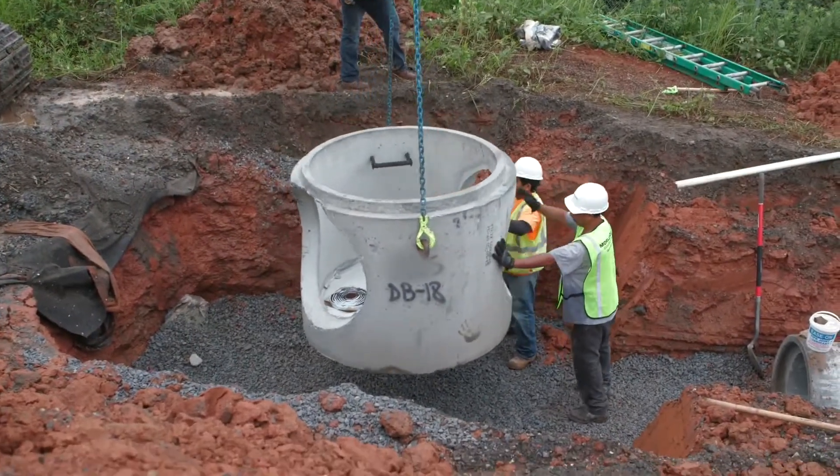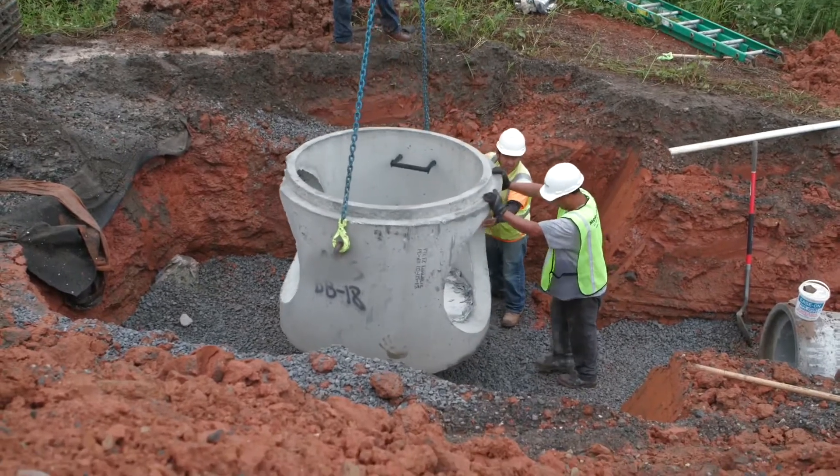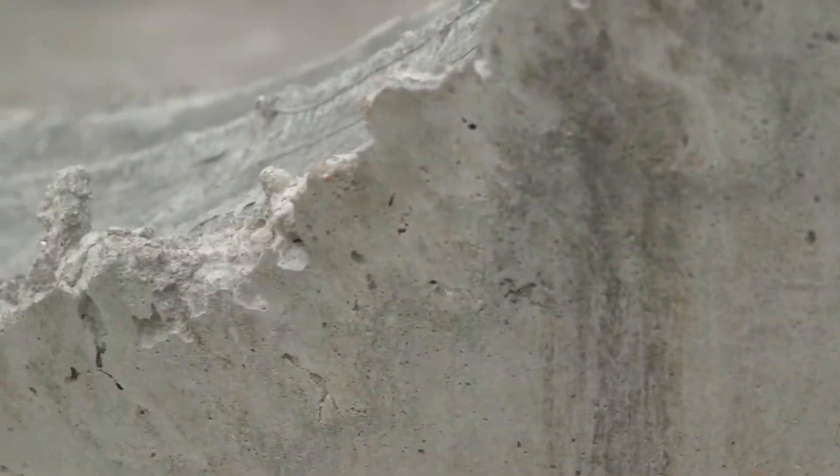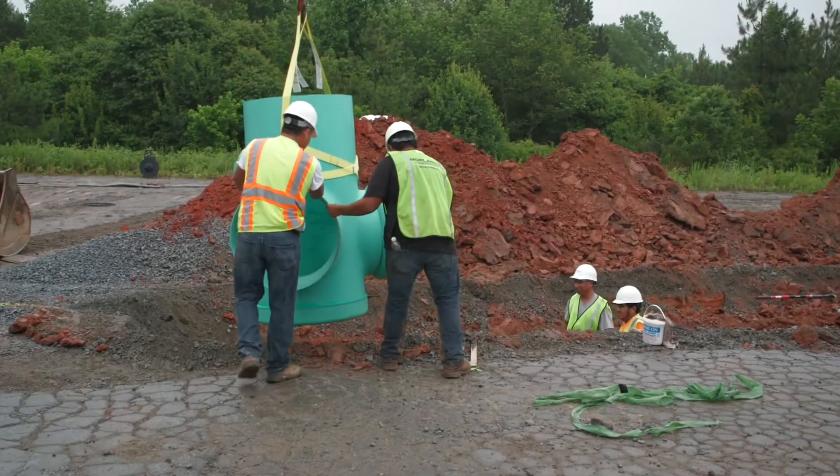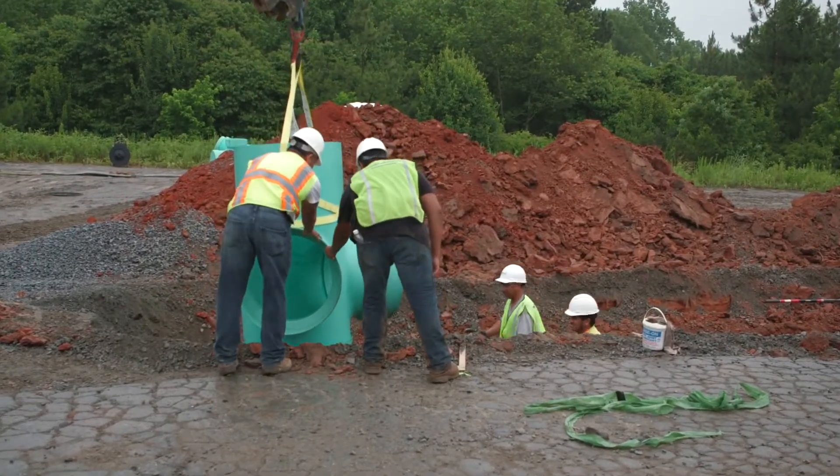The concrete structure is lowered into the trench using heavy equipment, taking extra care not to chip, crack, or spall. Large Nyloplast basins can be lowered into the trench with light equipment.